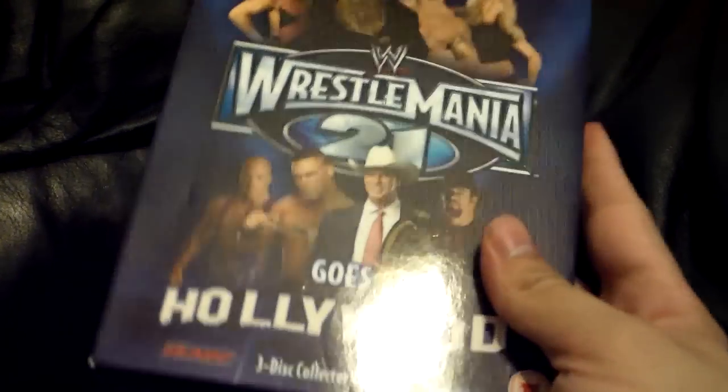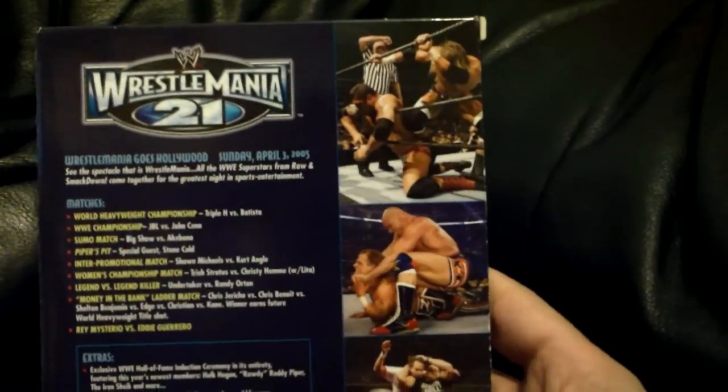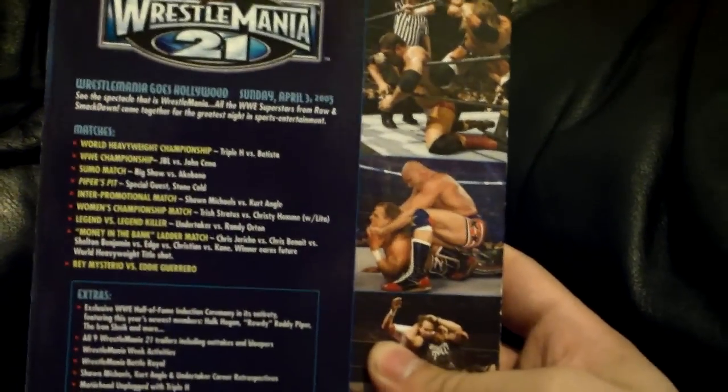WrestleMania 21 — nice little blue cover, 'Ric Flair goes Hollywood.' It's a 3-disc collector's edition. Kurt Angle and Shawn Michaels definitely stole the show here. Not much more to say.